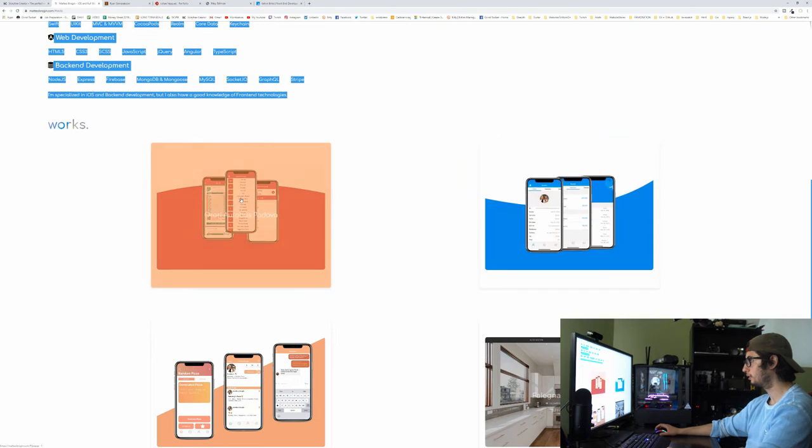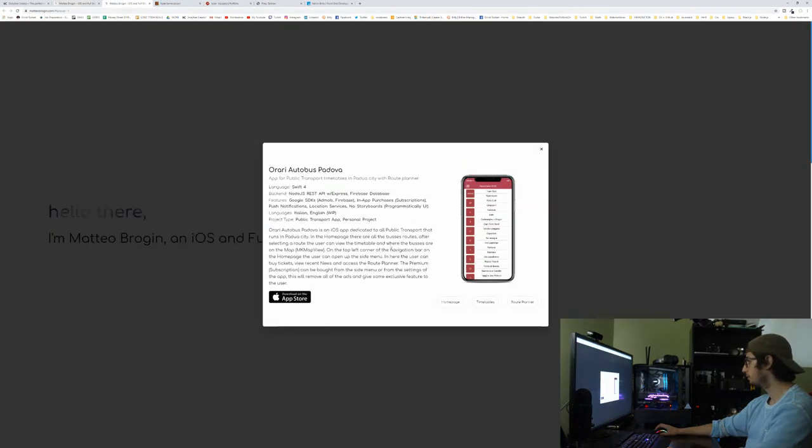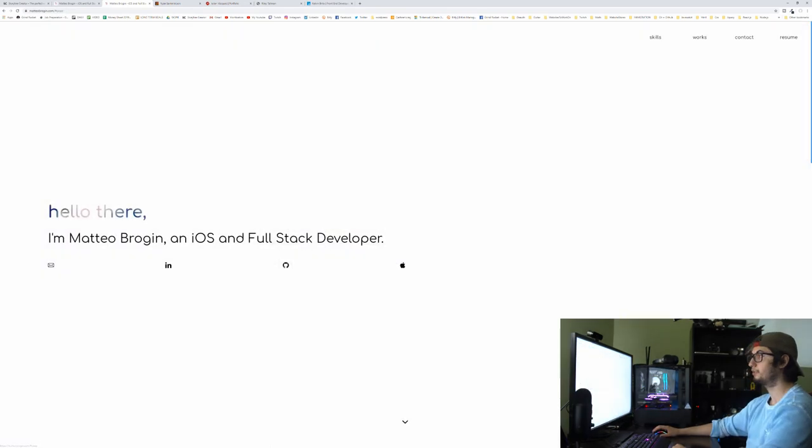We've got some nice projects but not much description beyond the name. Clicking on one opens up the App Store. Is there a way to test it without downloading? Actually, there's a way to scroll through the pages — that's really cool, thank you for that. What I would do is go on your phone, screen record yourself using the app, and post it to YouTube so visitors don't have to download it — they can see the actual app with animations in use.